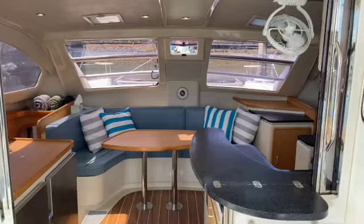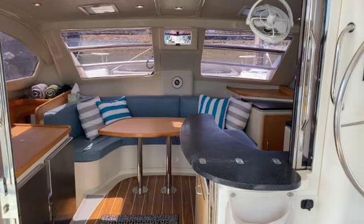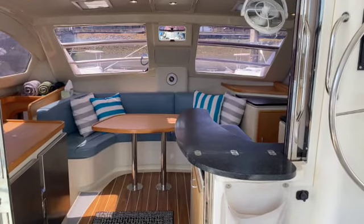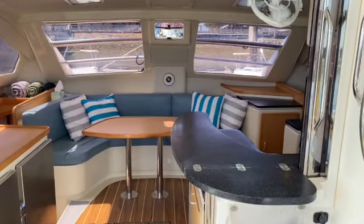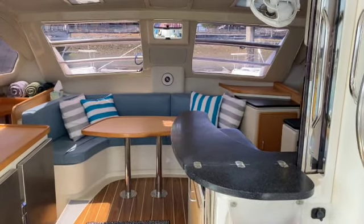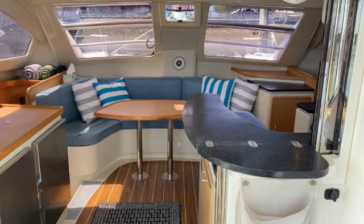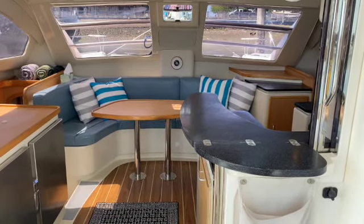Let's talk about the interior. This boat has a four-stateroom layout with two cabins on each hull and a centerline head on each side. The previous owner converted the starboard forward cabin into an office and workspace, which is actually a really nice upgrade — very useful. It's not quite a traditional owner's cabin setup, but it works really well.